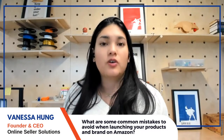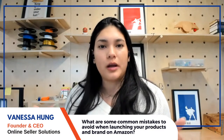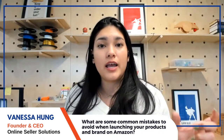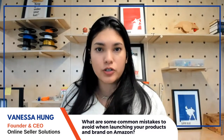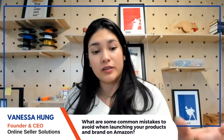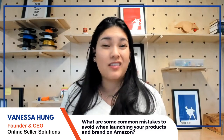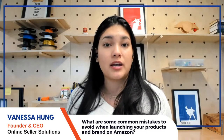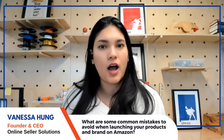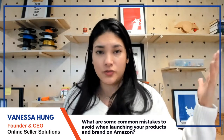The core of all these mistakes is rushing the process. Take your time — this is not a competition. The most important thing when launching on Amazon is thinking about the customer experience and the brand experience, and focusing on solving a real issue for customers rather than just chasing trends, keyword volume, and demand.